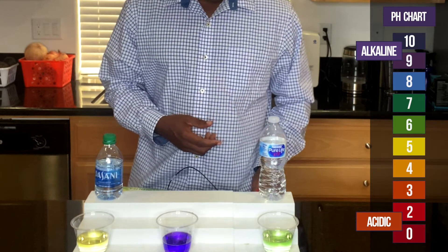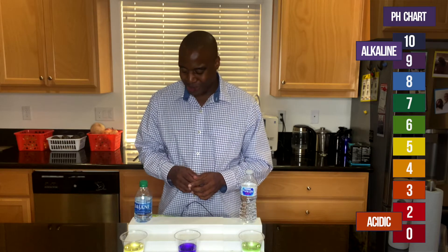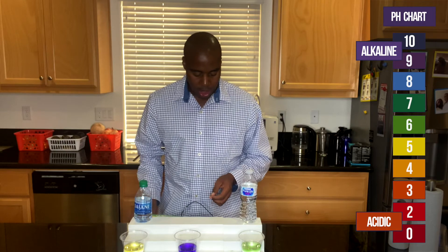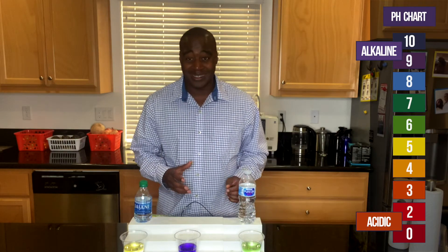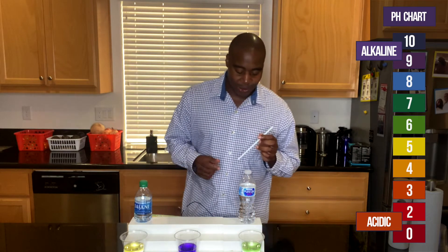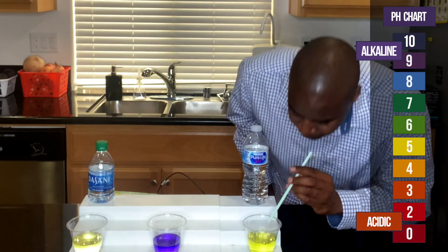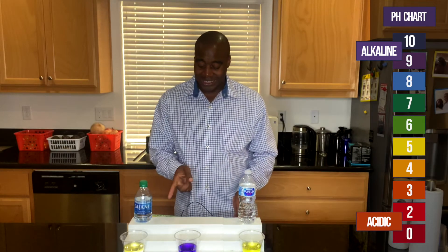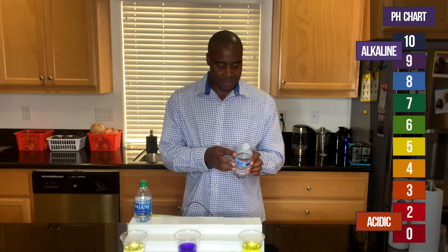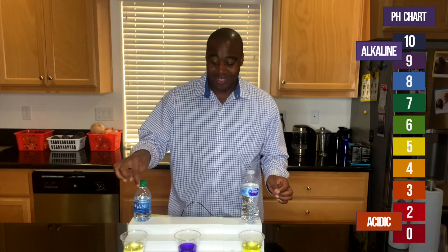As you can see, the Nestle Pure Life water is just a little bit better than the Dasani. Nestle Pure Life wins this round because it has extra minerals bringing it into balance. If we actually took that and put it to the test by giving it a little acidity, it ends up being just as bad as Dasani — so they're about the same. That makes sense because this is purified water and Dasani is also purified water. When you do purification you take everything out and then add some stuff back — Nestle adds a little bit more, which is why it showed a different color.